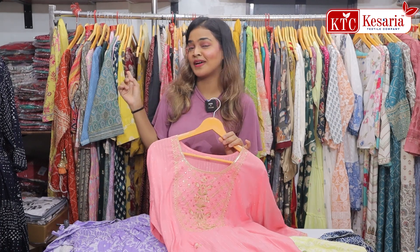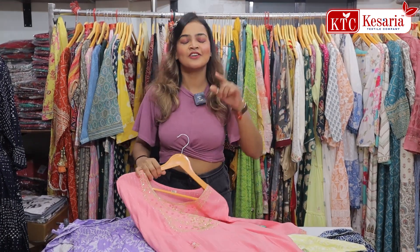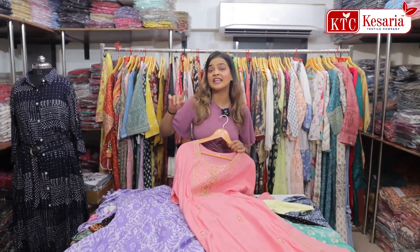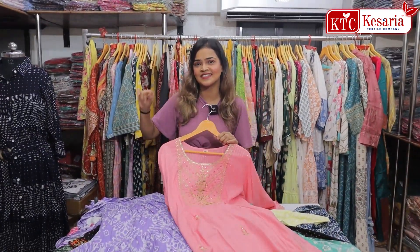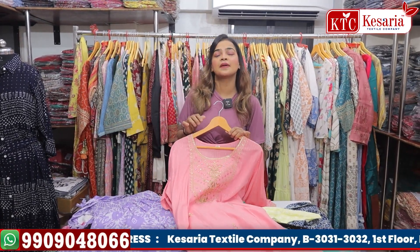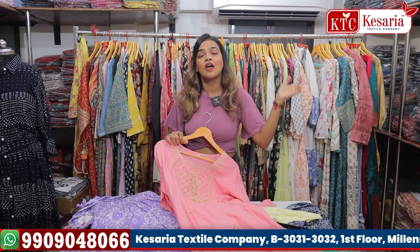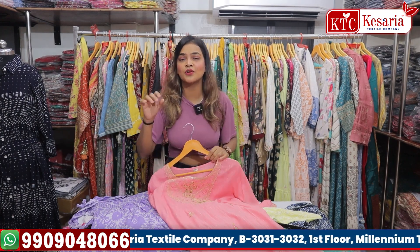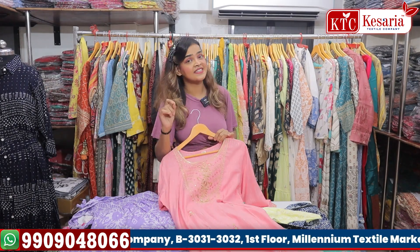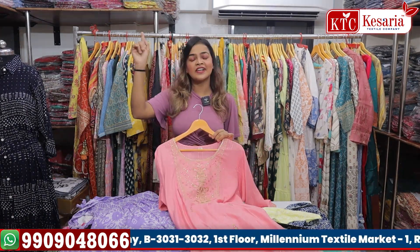You can go to my channel Kesaria Textile Company to get all the videos in Hindi. If you want to check collections in Bengali, type 'Kesaria Textile Company Bengali.' For Gujarati, type 'Kesaria Textile Company Gujarati.' Whichever language you want, just search Kesaria Textile Company and you'll get a variety of channel options.